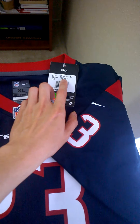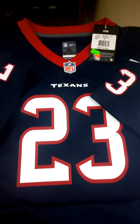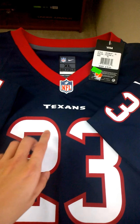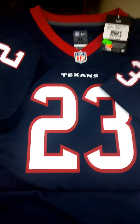The jersey name is Adrian Foster. Yes, I know he's not with the Texans anymore, but I cannot complain about the price because I like the jersey with the NFL logo. The Dolphins might have a very good running back in Mr. Foster.